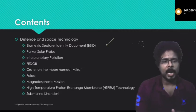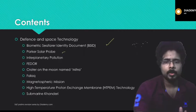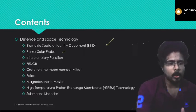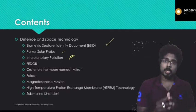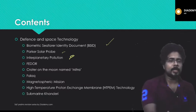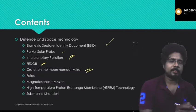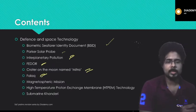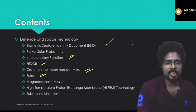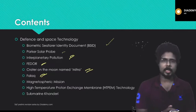Today we will cover the biometric seafarer identity document, Parker Solar Probe, interplanetary pollution, the crater on the moon named Mitra, FALAK air defense system, the magnetospheric mission, high temperature proton exchange membrane technology, and the submarine Khanderi.